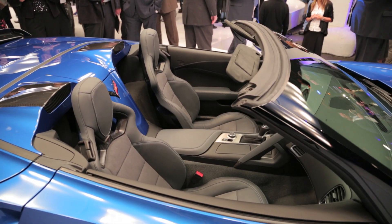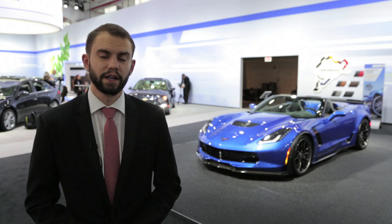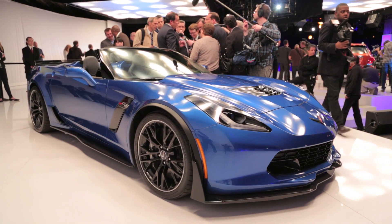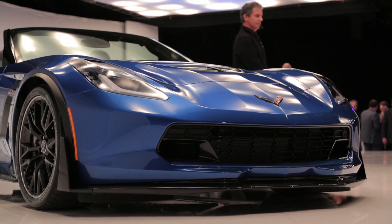Still, the car has quite a bit of testing left to go through at the company's Milford Proving Grounds in Michigan, and there's quite a bit of news left to come, including more specific performance figures. Chevrolet hasn't announced a specific debut date, but they say we can expect to start seeing them showing up in dealers next spring.